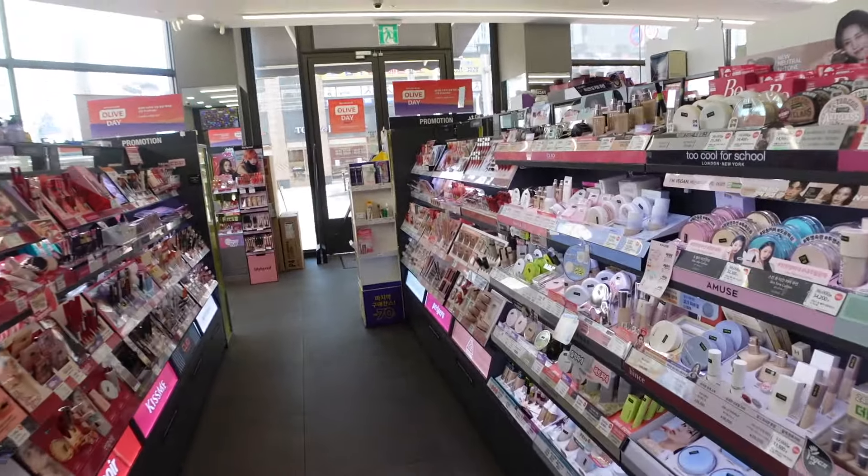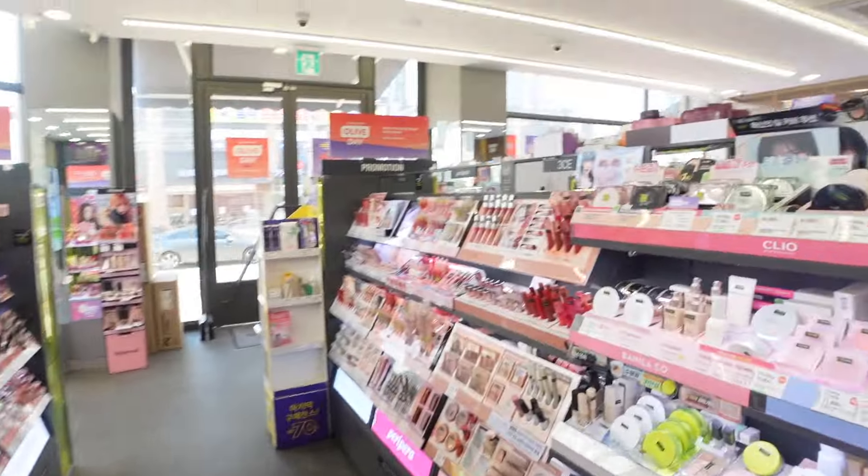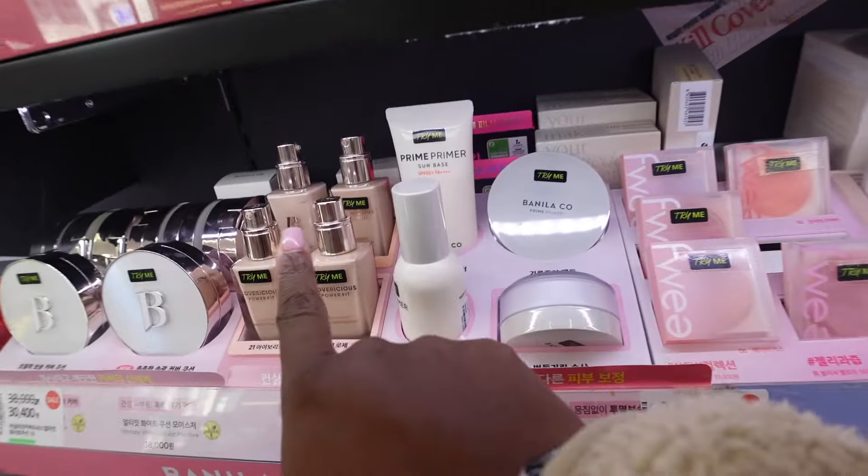I also wanted to show y'all the makeup section. For those who wanted to know — do they sell darker shades of makeup at Olive Young? Absolutely not. This is the darkest it gets.